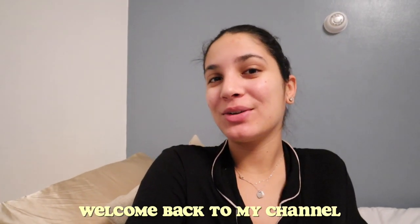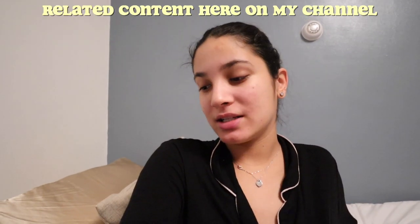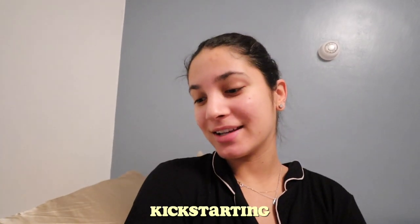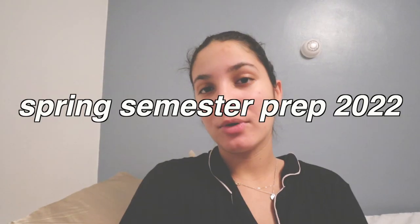What's up, you guys, welcome back to my channel, or welcome if you're new here. My name is Brianna, I do lots of lifestyle, college, and fashion-related content here on my channel. Today's video is kicking off college content — I'm going to be doing a prep for the semester for 2022. This is my last semester of college ever; I will be graduating this May.